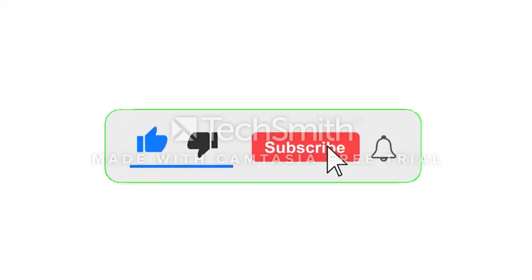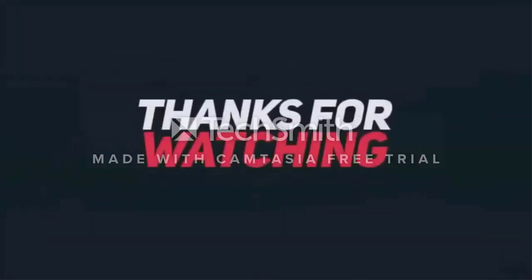Like, comment, and share. Please subscribe to our channel and check the link in the description below. Thanks for watching.